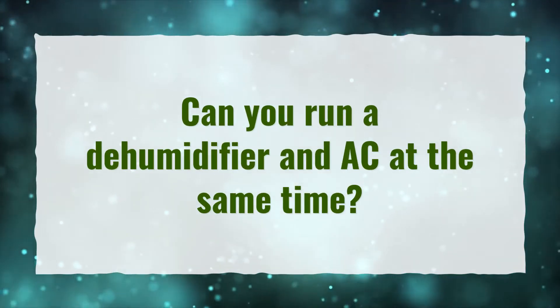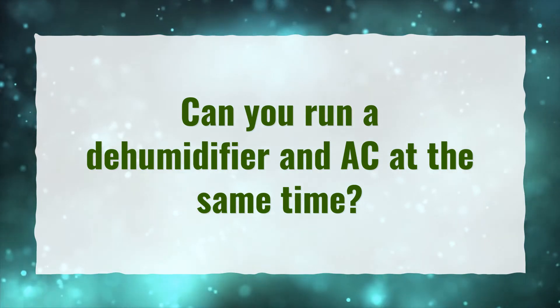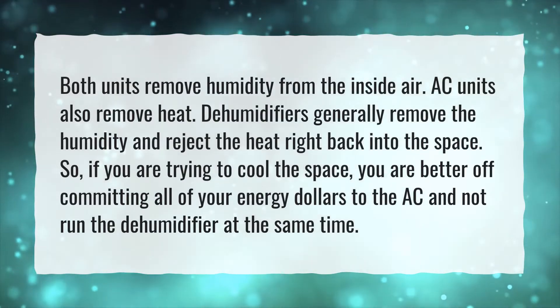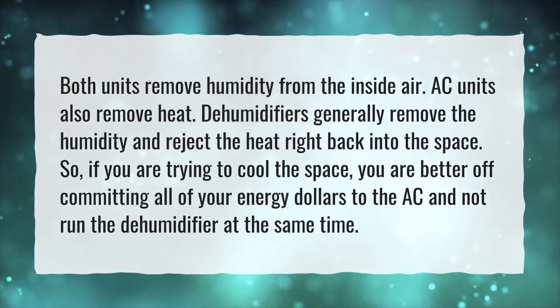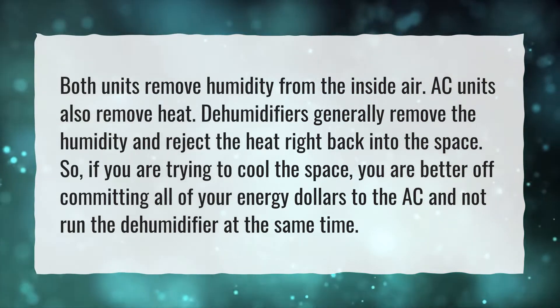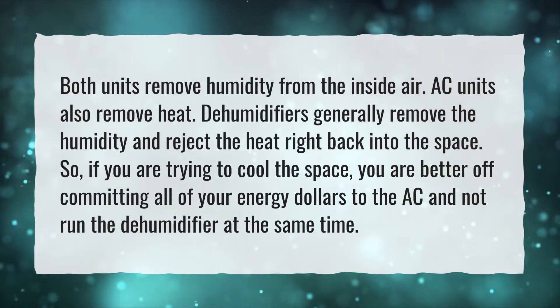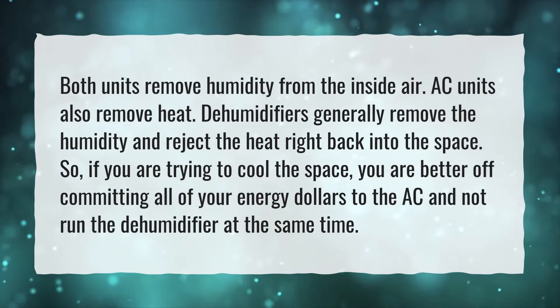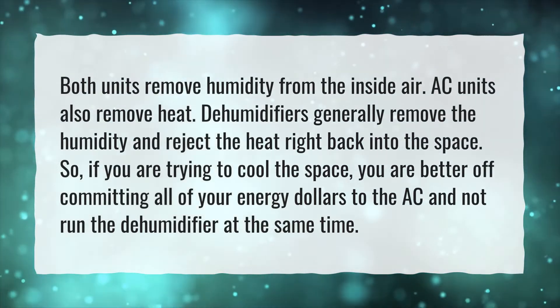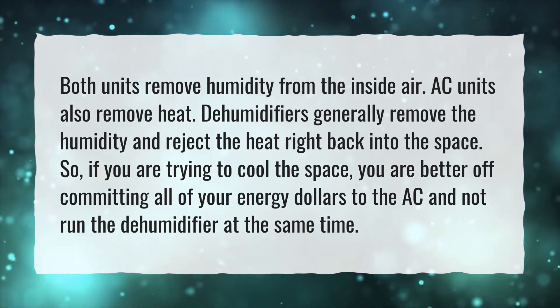Can you run a dehumidifier and AC at the same time? Both units remove humidity from the inside air. AC units also remove heat. Dehumidifiers generally remove the humidity and reject the heat right back into the space. So if you are trying to cool the space, you are better off committing all of your energy dollars to the AC and not run the dehumidifier at the same time.